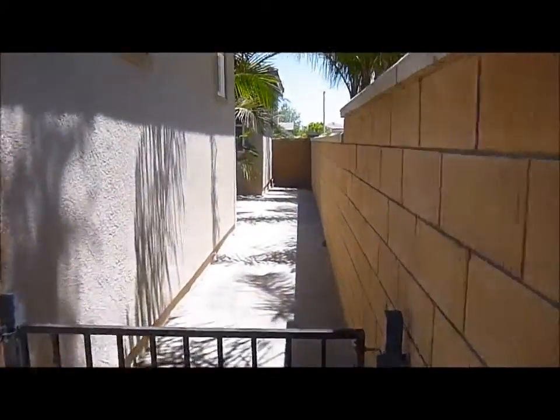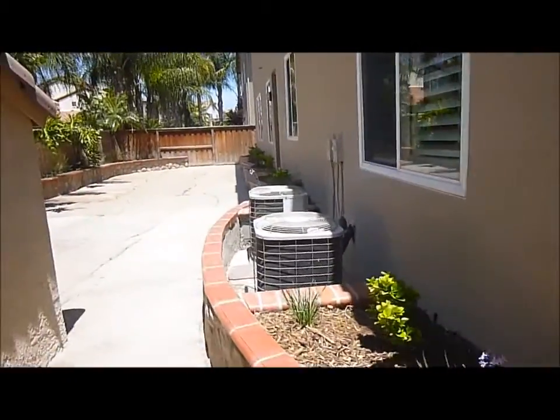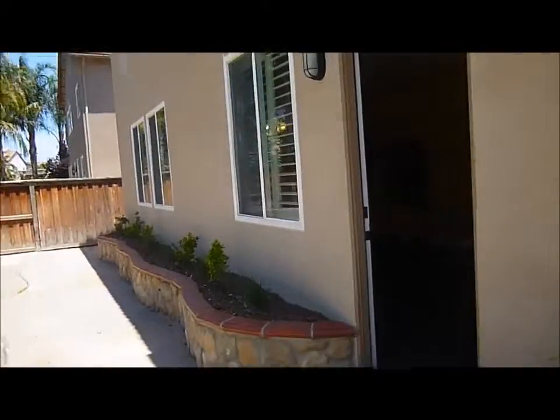Here is that side yard from the formal living room. We do have dual AC units, which is not uncommon for a house this size in Eastvale. It's very handy to be able to just cool upstairs and leave downstairs alone, or vice versa.